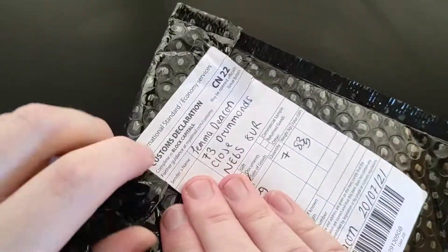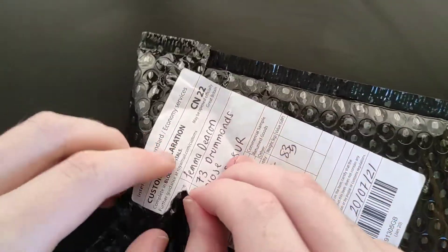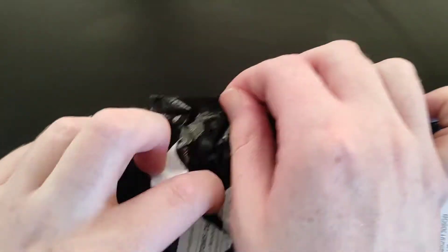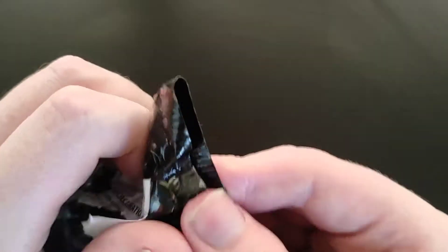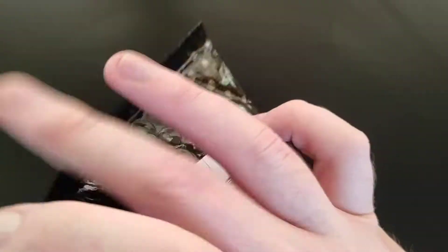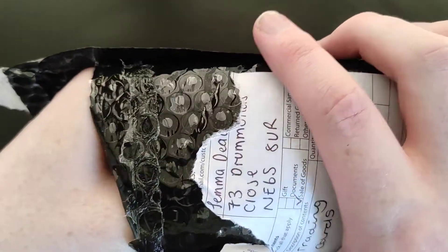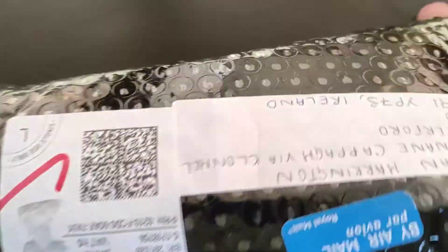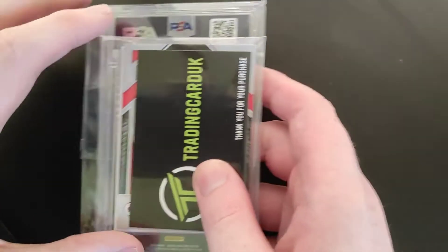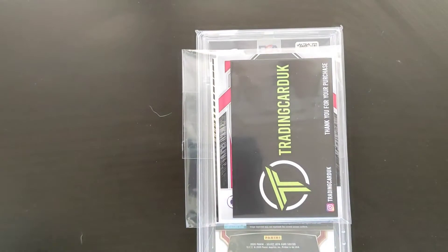This will contain a random PSA graded card. I purchased these from Trading Card UK — I'll leave a link in the description, very good seller, very reliable. He does all different kinds of mystery packs, like different themes, ones with different players, guaranteed PSA grades as this one is, and all different kinds of guaranteed packs. We're going to leave the PSA grade to the very end.